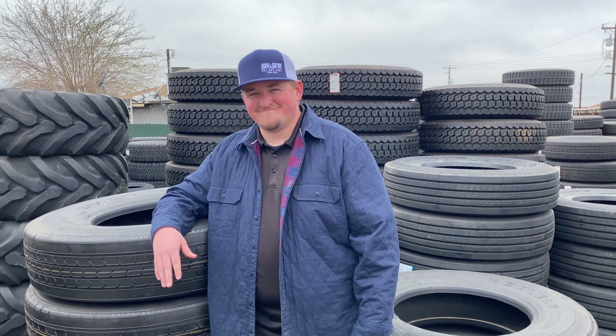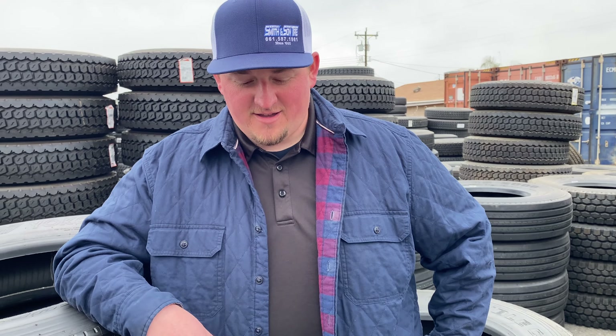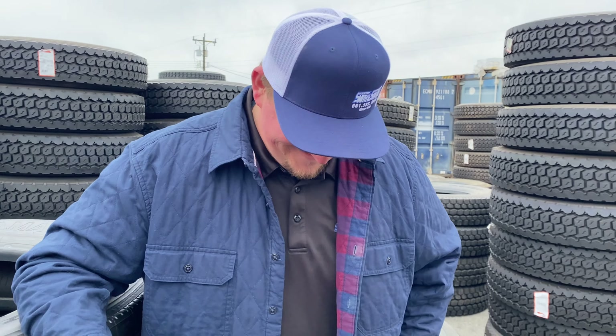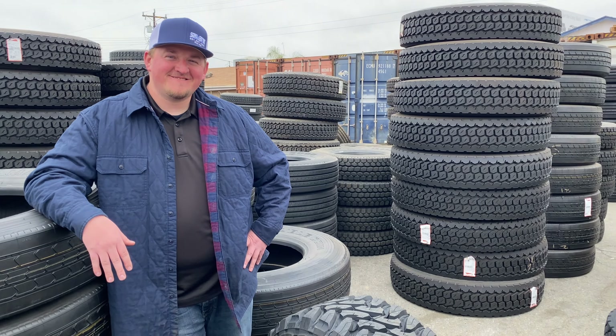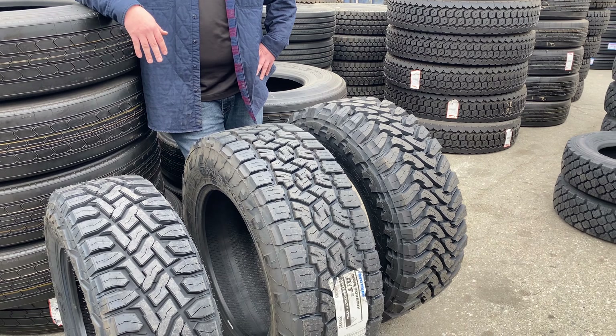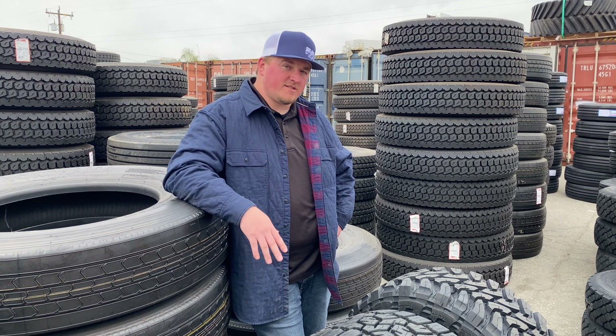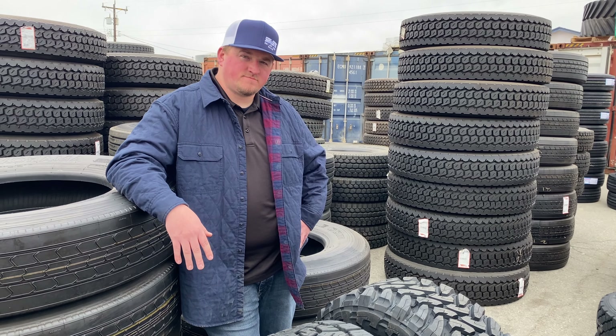Very informative as always — you're blowing up on YouTube right now, almost half a million views on the last one we did with BF Goodrich. Helpful criticism is good, so please keep the feedback coming. There's a look at the Toyo series — this is Cody and Billy with B Tough and Smith and Son Tire.